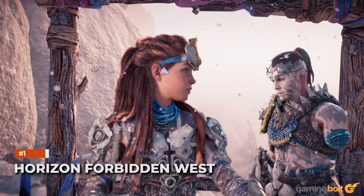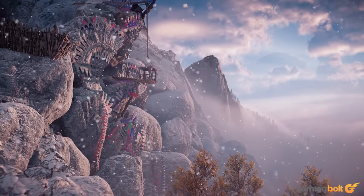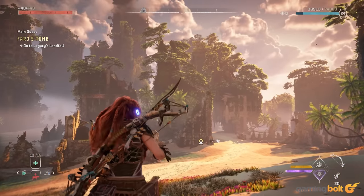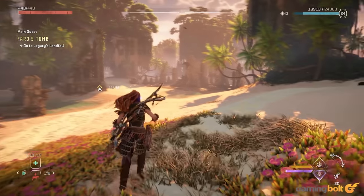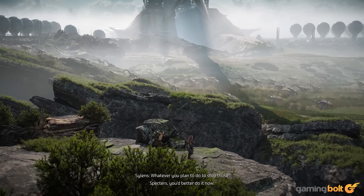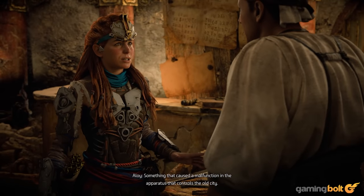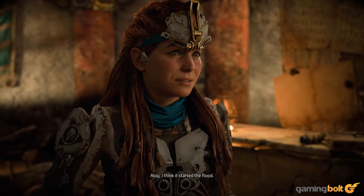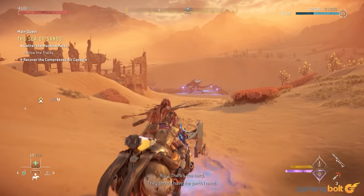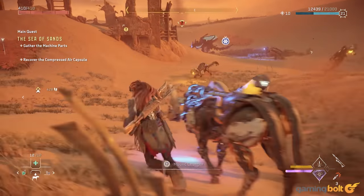Horizon Forbidden West. Horizon Zero Dawn was already an insane visual benchmark for Guerrilla Games, with its expansive environments, draw distance, detailed character models, vegetation, and effects. That Forbidden West could look so much better is insane, but that's not all. It also improves the presentation, with dialogue exchanges having more intricate animations and expressions. Doing all this and maintaining great performance, whether you're playing at 4K 30 frames per second or 1440p 60 frames per second, is even more incredible.